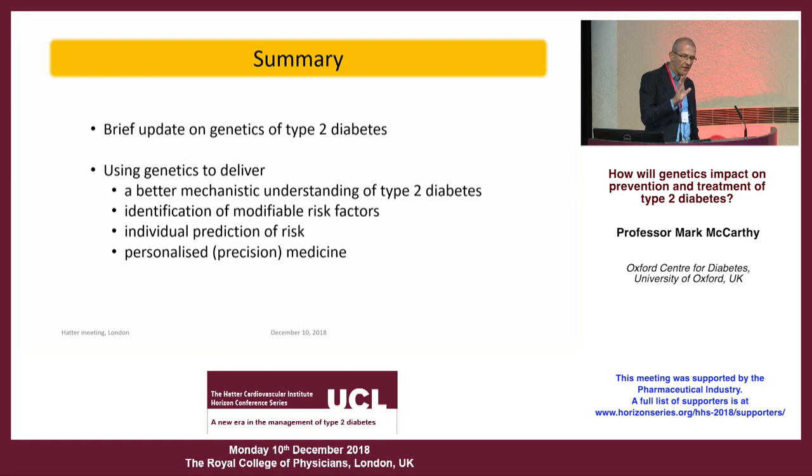I'm going to give you a very brief update on where we stand with the genetics of type 2 diabetes, and then take you through four use cases of ways in which human genetics can deliver better mechanistic understanding of diabetes, help identify modifiable risk factors, and then get on to individual prediction of risk and personalized medicine.